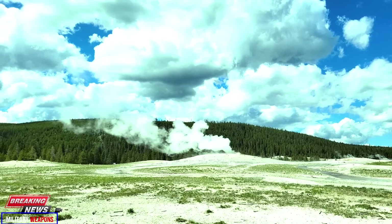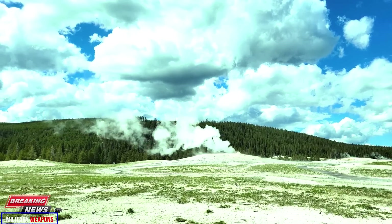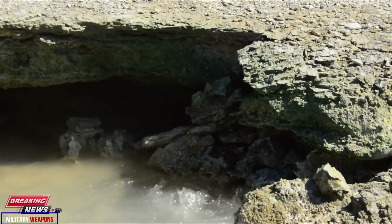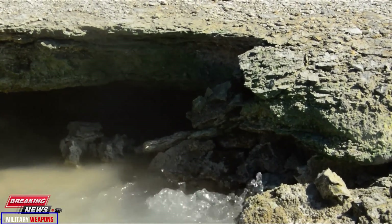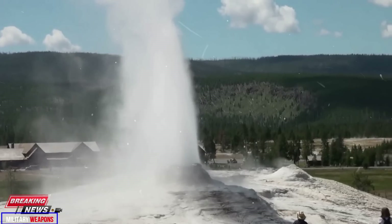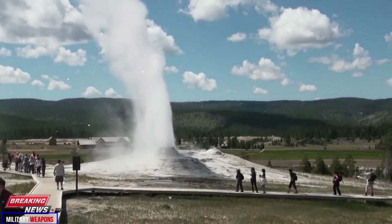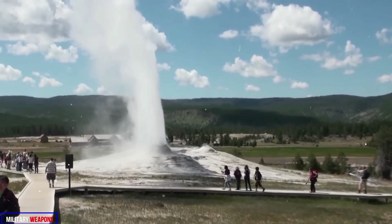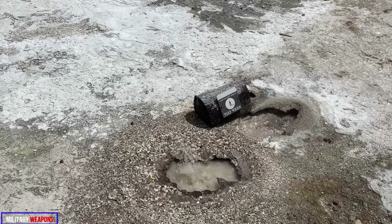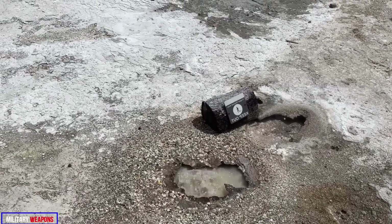Orem Geyser eruption: this medium-sized but charismatic geyser is located at the bend of the trail that circles Geyser Hill, in front of a shallow pool filled with geyser eggs — fine pebbles made of mineral layers deposited from geyser water. According to citizen-scientist observations, Orem was seen erupting nearly 30 times over the next 14 days, sending water rising about 6 meters (20 feet) into the air.